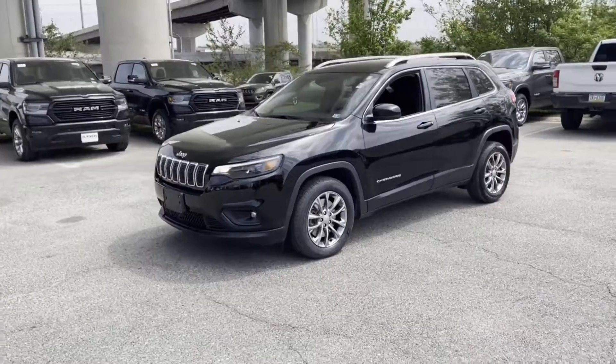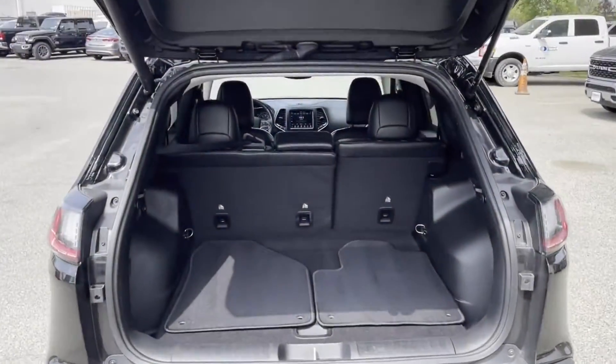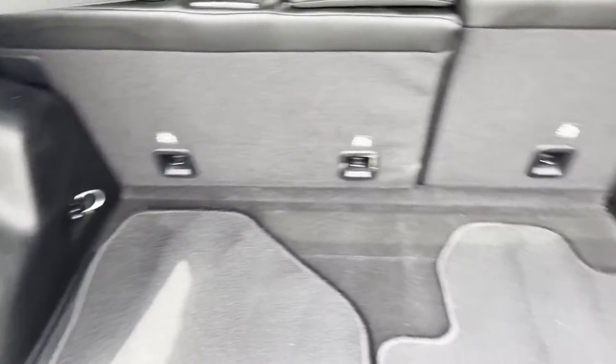Leather Seats. Backup Camera. Passenger Seat Adjustable Lumbar Support. Tinted Windows. Power Driver Seat. Power Passenger Seat. Pass-Through Rear Seat. Rain Sensing Wipers.